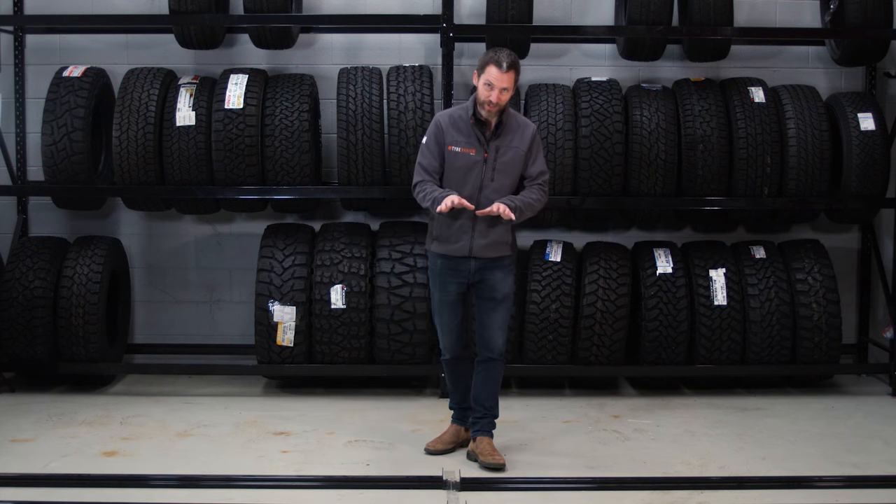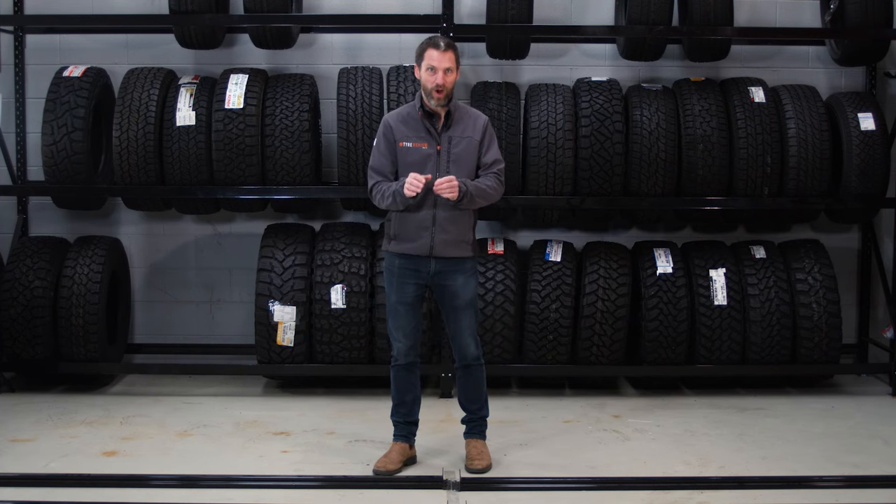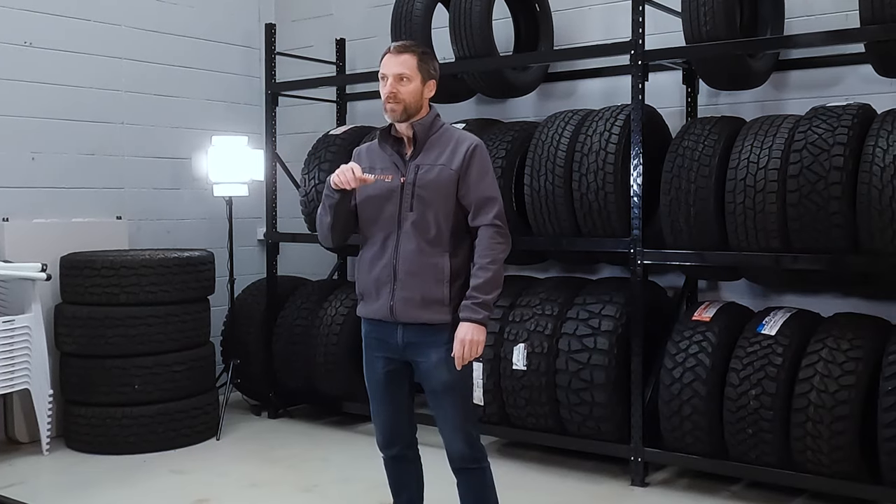On tire review today we are doing the top 10 all-terrain tires — as reviewed by you. So that's where you're probably not going to agree with what I'm going to show you today. I probably don't agree either, but this is the top 10 all-terrain tires as reviewed on our website, tireview.com.